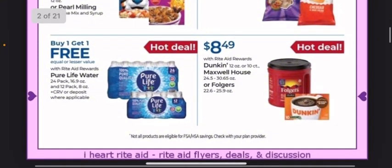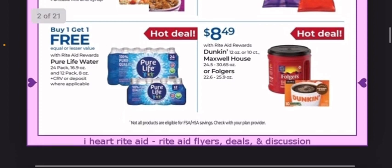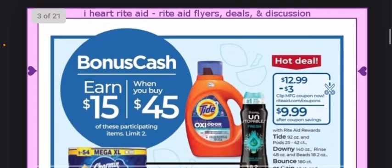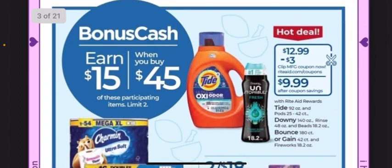We have some Kellogg's on sale at 2 for $6. It does include Nutrigrain, Rice Krispie Treats, or Pearl Milling Pancake Mix and Syrup. That's a good sale price for those items, and you can always check the Kellogg's website for printable coupons. We also have some chips on sale at 2 for $6 on select Ruffles or Tostitos.